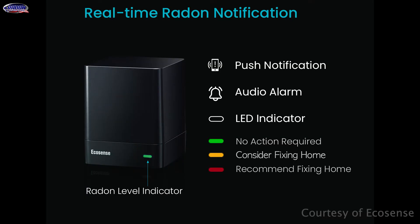Here we've got this green LED, which means the radon levels are below 2.7 picocuries. If this LED is yellow, that means it's between 2.8 and 3.9, and anything above 4 is going to be a red LED.